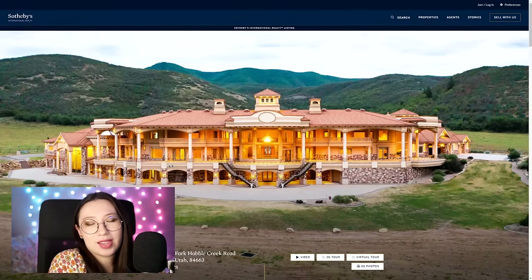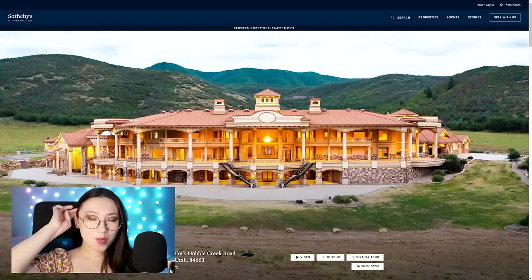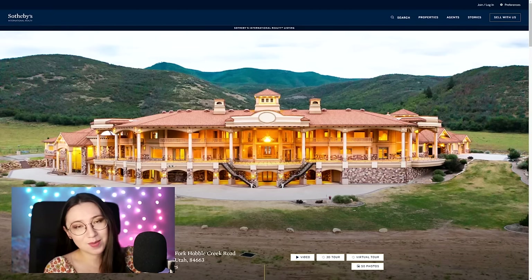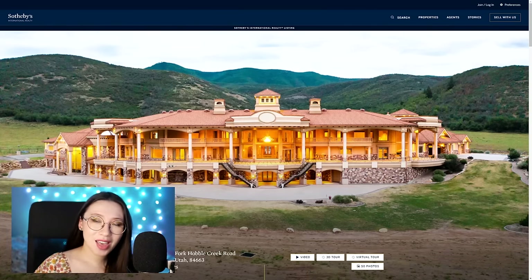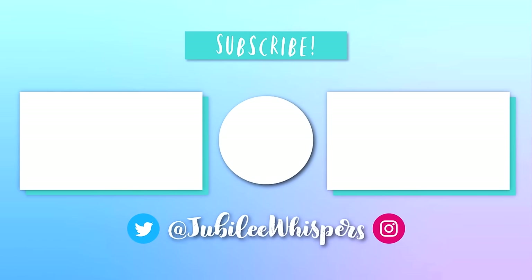Thank you guys so much for joining me today. I hope you had fun in my little relaxing roast of this property. If you guys want more Zillow or Sotheby's house real estate ASMR videos, let me know, because I really like doing them a lot — probably more than I should. I'll see you guys later in my next video. Have a great rest of your week. I love you. Bye!